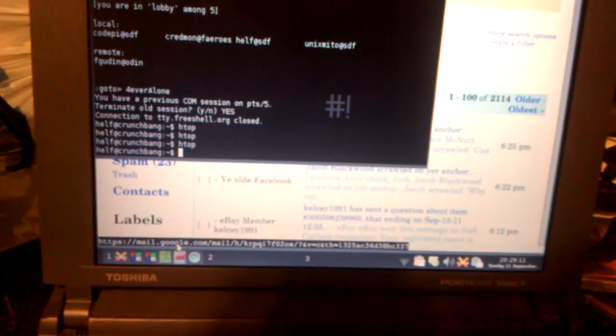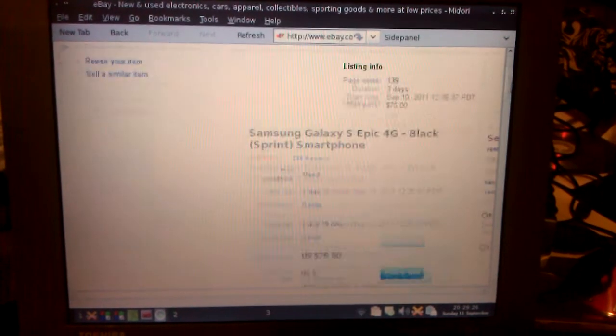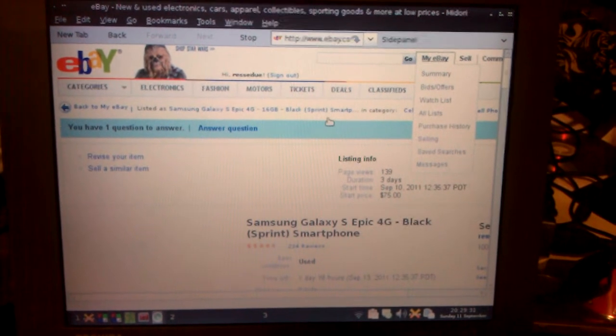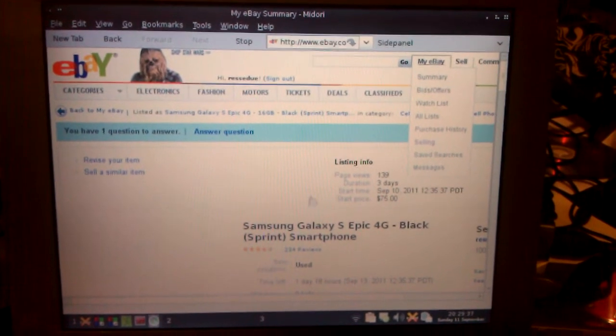I have Midori running. I think Midori is WebKit-based, though I'm not positive. It's a modern web browser with ad blocking and full CSS and JavaScript support. I use it for the few websites that don't work real well on Links, like Flickr or eBay — in this case I'm trying to sell a phone.